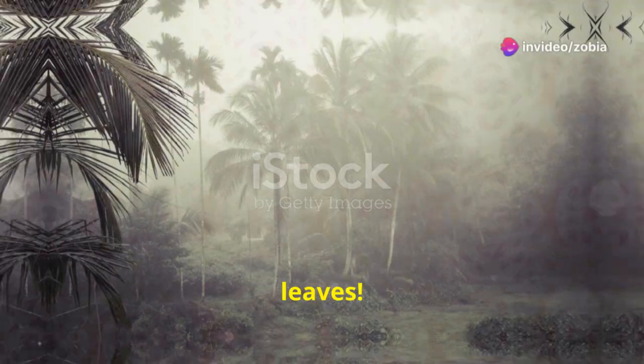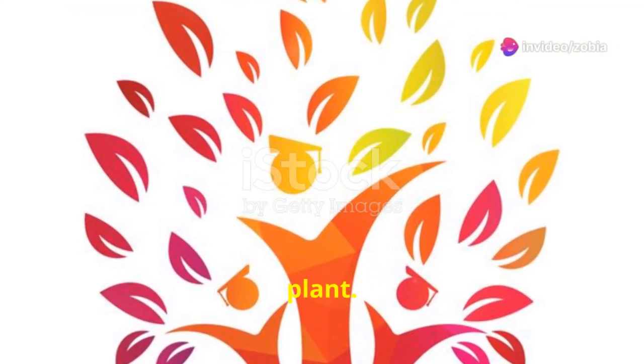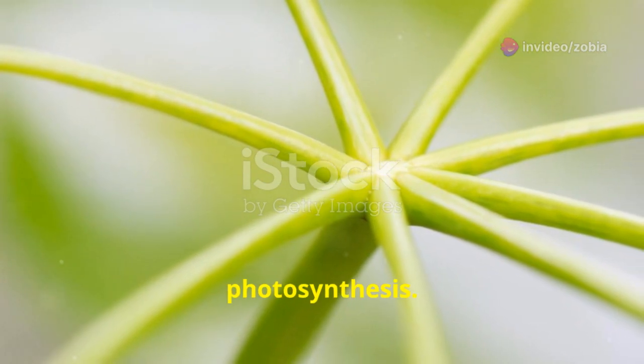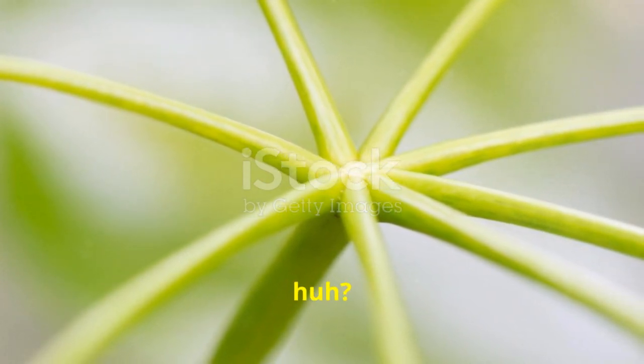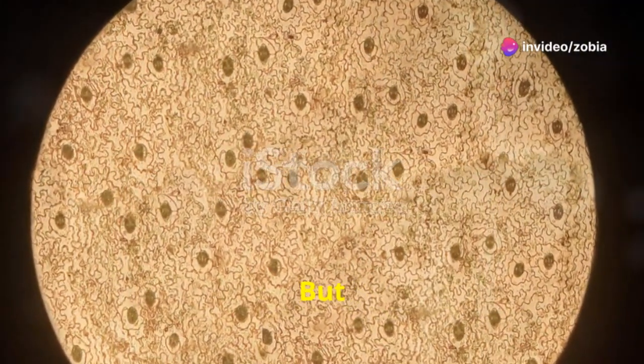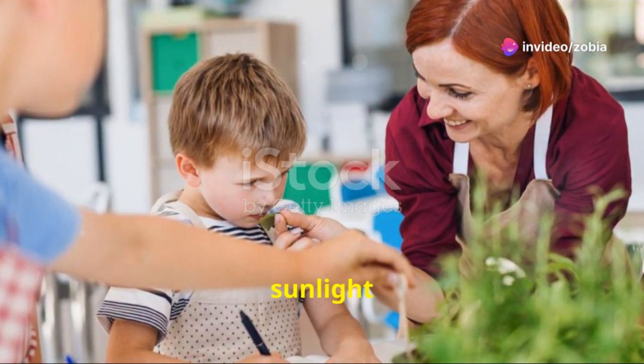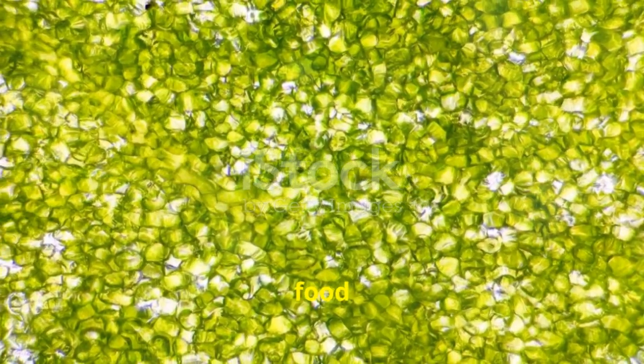Now let's talk about the leaves. Leaves are like the plant's kitchen. They use sunlight to make food for the plant. This process is called photosynthesis — big word, huh? But it's super important. Photosynthesis is how plants turn sunlight into energy. Without leaves, the plant wouldn't be able to make its own food and grow.